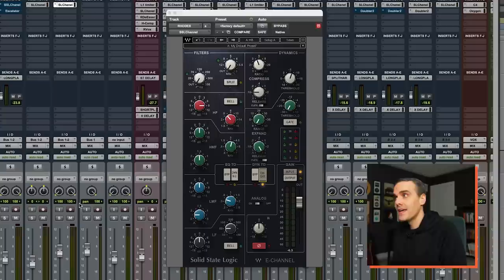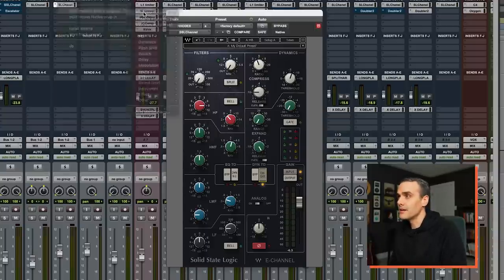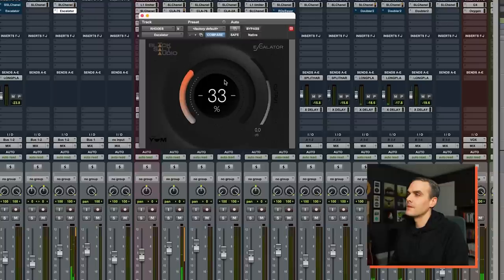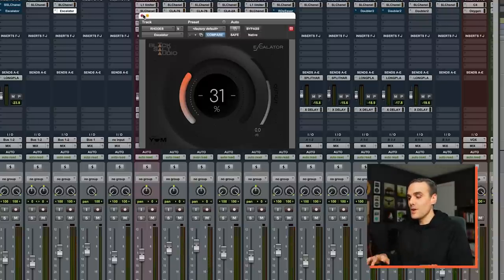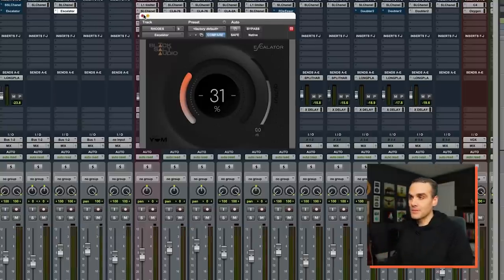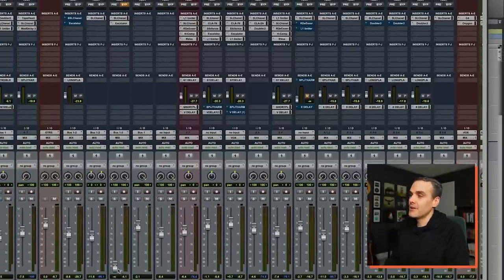Much better. The last thing I'm hearing is it could take up more space — be a little fatter, especially in the mid range and lower mid range. I could try doing that with EQ, but I like using saturation for that role. So I'm going to pull up a saturation plugin called Escalator. Now instead of having a chord that quickly dies out, we can hear the initial chord and then the sustain all the way through, taking up the space it needs in the mix. As a final step, let's take it out and use the fader to put it back in.